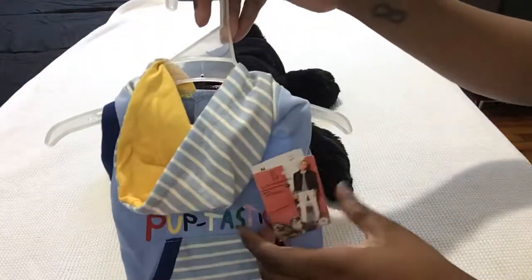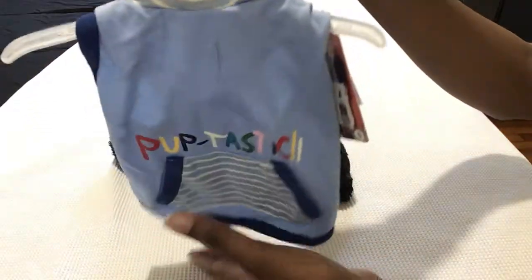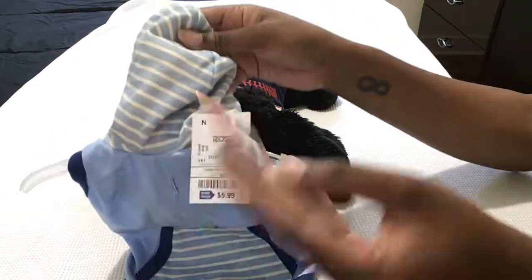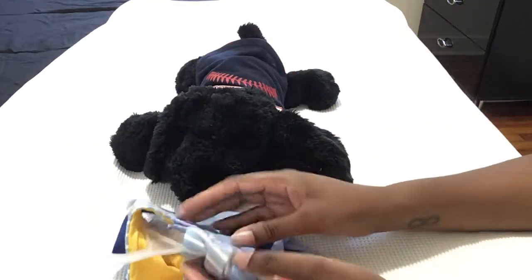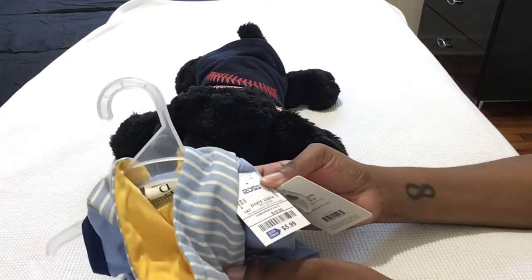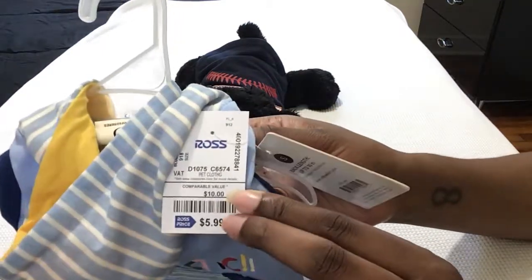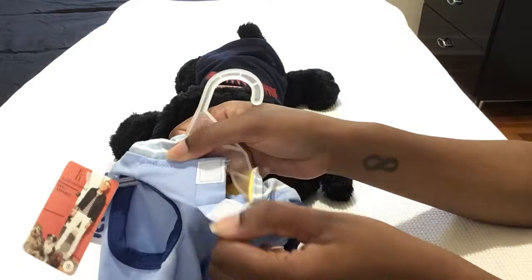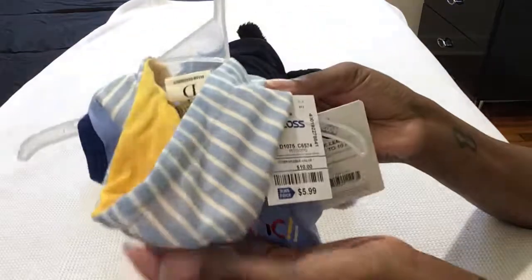This is so cute you guys — I didn't even look at the brand, it was kind of hidden, but look — it has a little hat and it says 'Pup-tastic.' This is Ellen DeGeneres's line, so it is really really cute, and it was $5.99. This is normally more than I like to spend for one outfit for Cozy, but puppy daddy was with me and he approved it. It's regularly $10, so $5.99 at Ross. It's just a velcro closure, and it's going to look super super cute on him — probably his fall outfit because it has the little hat.